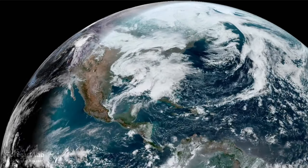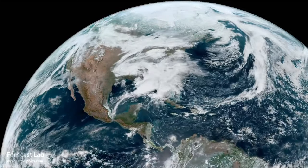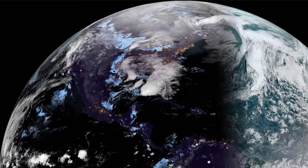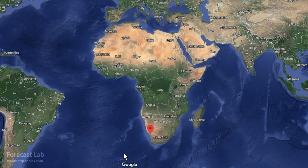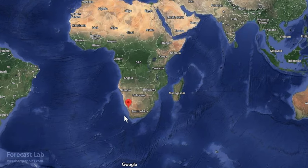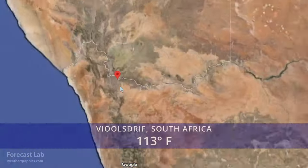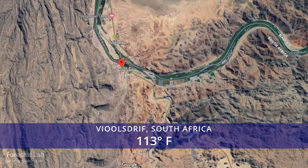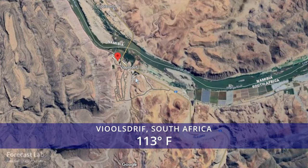Sunday could see classic dryline and supercell action on the Great Plains. The world's hot spot once again is in the Southern Hemisphere — in the Kalahari Desert, Fehlstriff on the Namibian border, at 113 degrees.